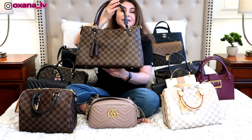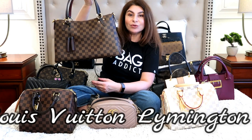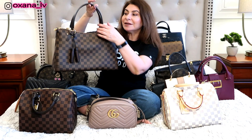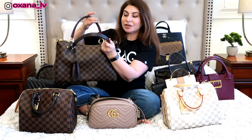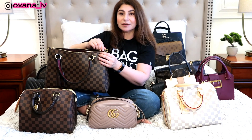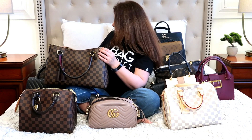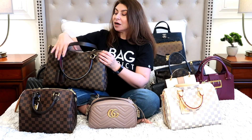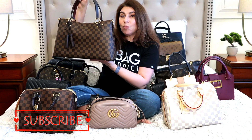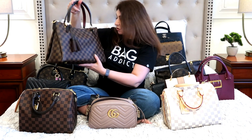Last but not least is my Louis Vuitton Damier Ebène Lumineuse bag with a burgundy touch and burgundy interior. I absolutely love this bag — it was actually number one in my most-used handbags of 2018.